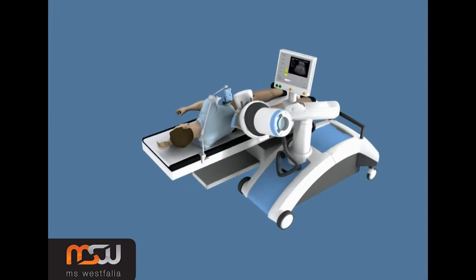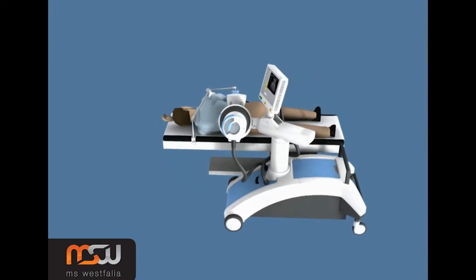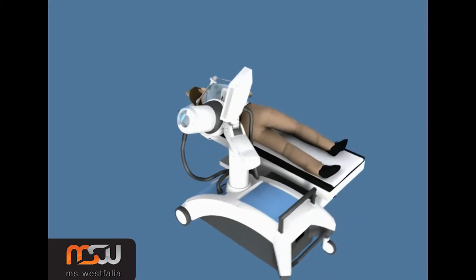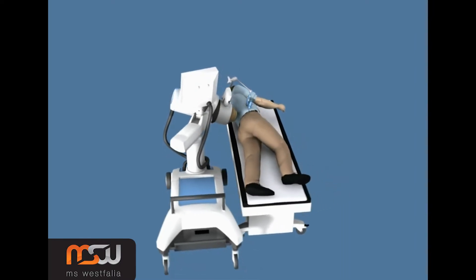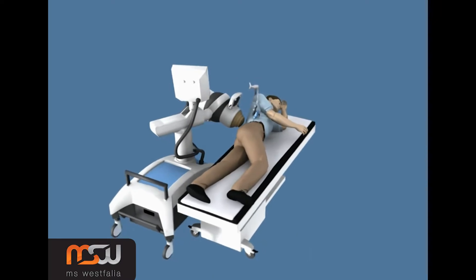MS Westphalia presents the new Polaris shockwave unit, a highly efficient, mobile, and versatile extracorporeal shockwave lithotriptor for the angiological workstation. Its small, compact design has no mechanical connection to the imaging system or the table, so it can easily be stored away after treatment is completed.